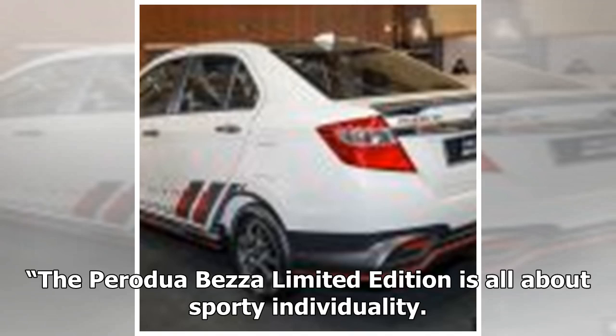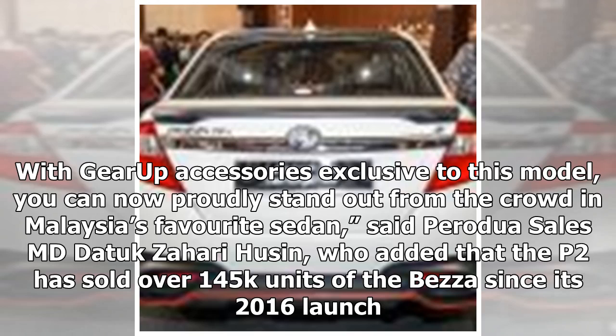The Perodua Beza Limited Edition is all about sporty individuality. With Gear Up accessories exclusive to this model, you can now proudly stand out from the crowd in Malaysia's favorite sedan, said Perodua Sales MD Datuk Zahari Hassan, who added that Perodua has sold over 145,000 units of the Beza since its 2016 launch.